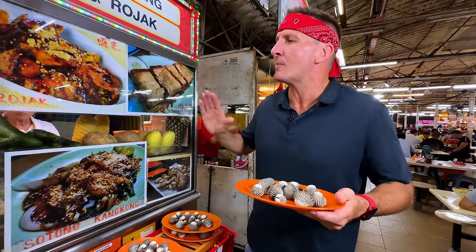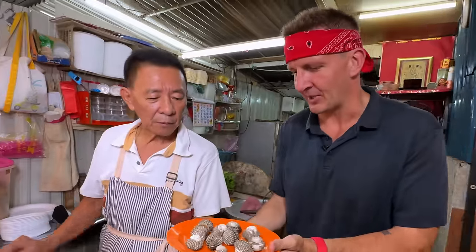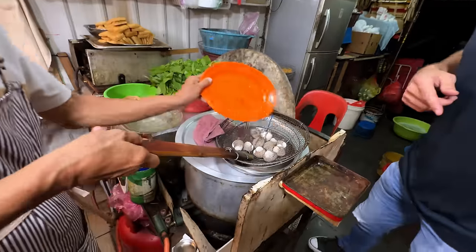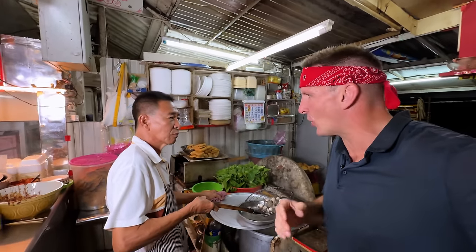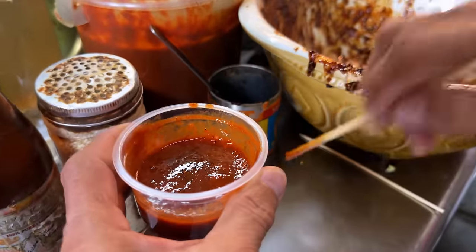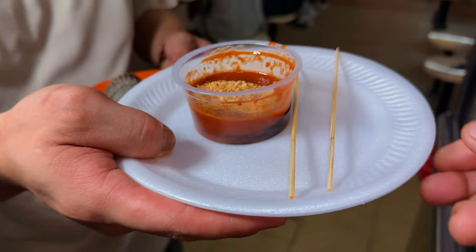I'm going to order these and we're going to go in the back and see how they make something called Rojak. Hello Mr. Lee — right here we have some blood cockles. He puts them in the basket, puts the blood cockles in for a short time and soon that's going to be ready to eat. He asked me do I want them medium? I want to play with my life — I'm going medium. He's creating a delicious chili sauce to go with our cockles, with a little bit of peanut, a little bit of sesame oil, and that is ready to go.